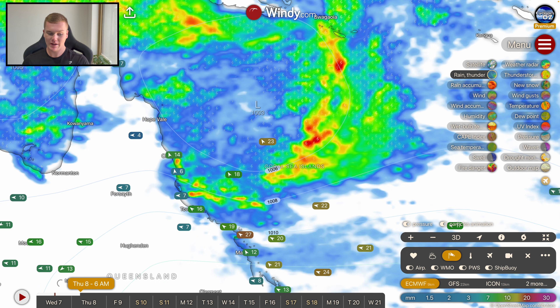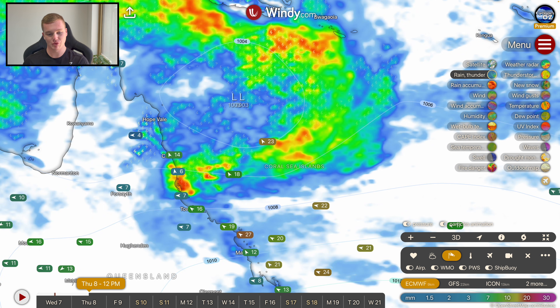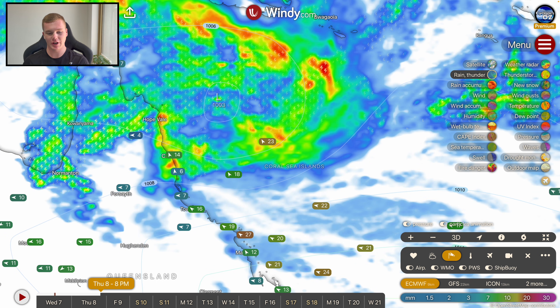Nonetheless, there's still a pretty good chance of intensifying, and it's likely to continue to strengthen and grow in size. Heavy rainfall will begin approaching the north Queensland coastline from tonight, really picking up through tomorrow morning into early tomorrow afternoon. The storm is expected to approach the north Queensland coastline through Thursday afternoon and evening, and that's likely when it will be at its strongest on a wind side of things.